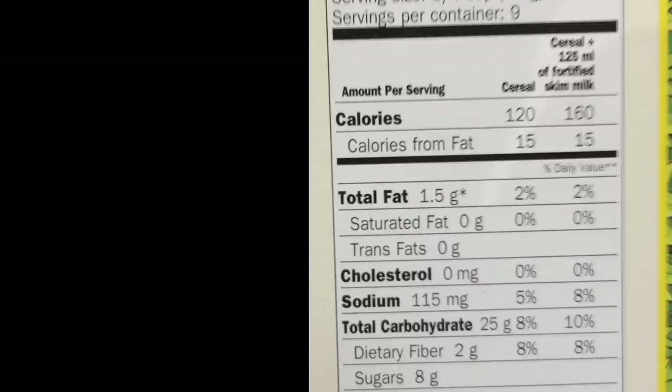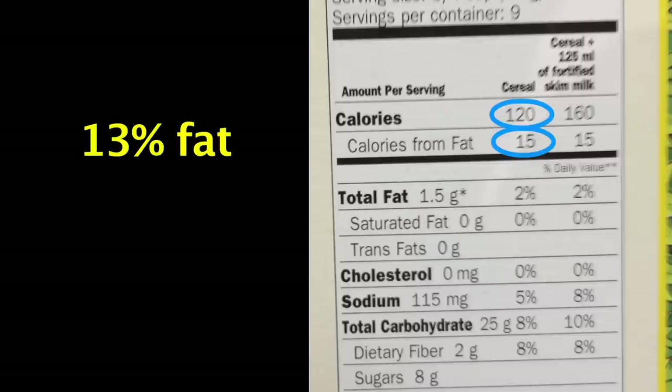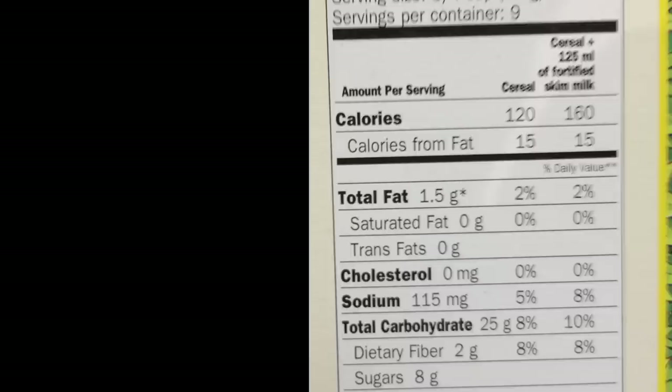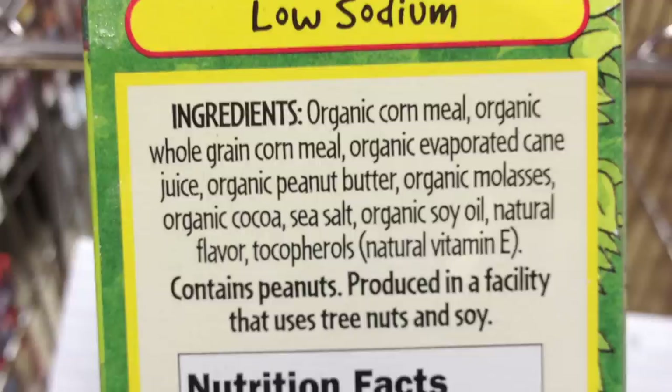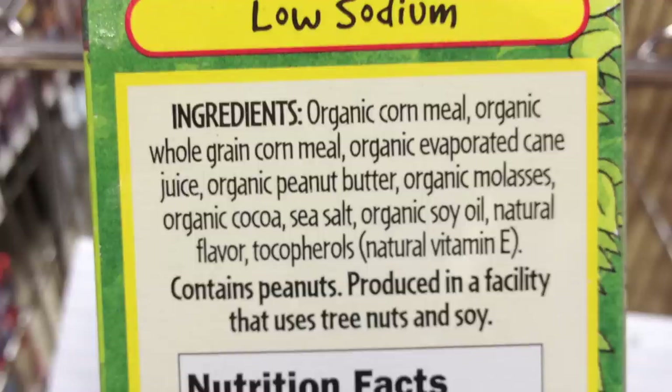Looking at the label, it's true it's not high in fat — less than 15-20 percent — and it's not high in sodium, lower than the one-to-one ratio. But when we read the ingredients, the first ingredient is not whole grain cornmeal; it's just refined cornmeal. The second ingredient is whole grain cornmeal, which means the majority of the grains are not whole grain. It also has some added oil, so this just doesn't cut the mustard on my guidelines.